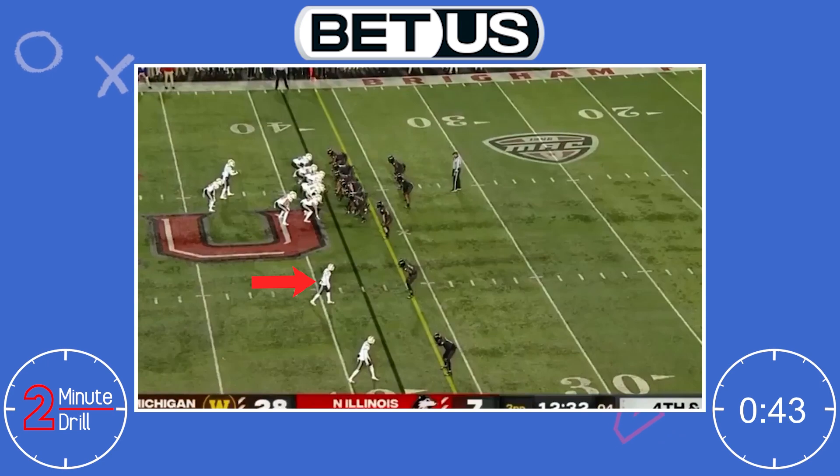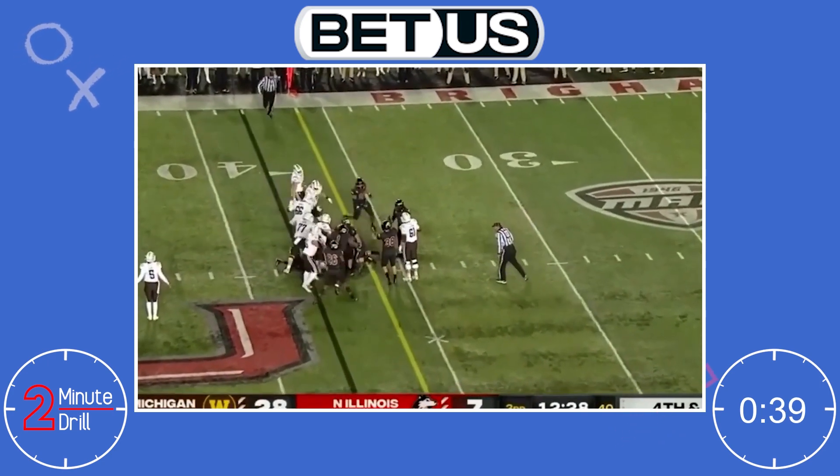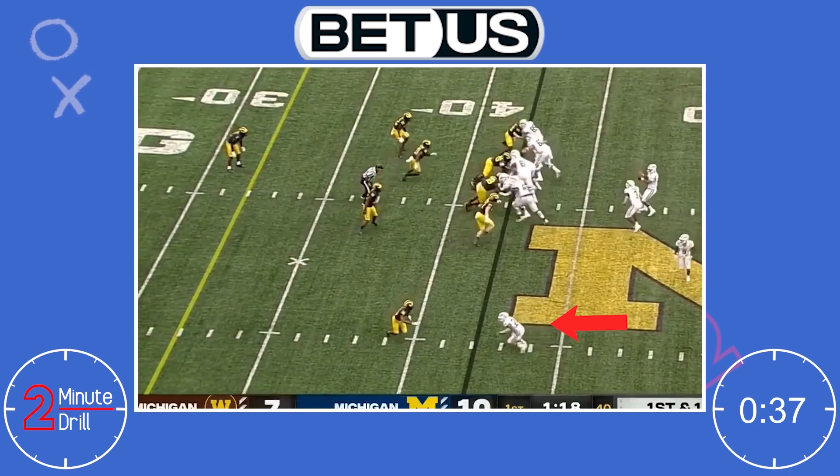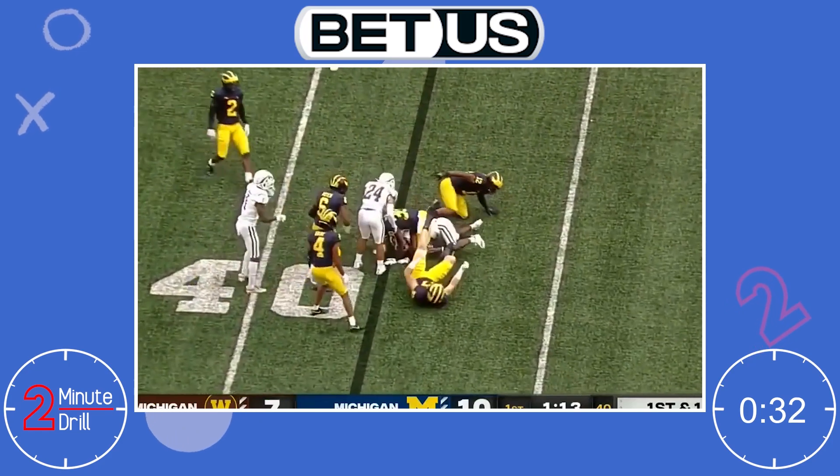Moore is not very enticing in the running game. At Western Michigan he was used as a diversion, running fake screens or fake end-arounds instead of actually blocking. The times he did block, it was a mixed bag. He definitely showed willingness, but he was capped due to his frame.